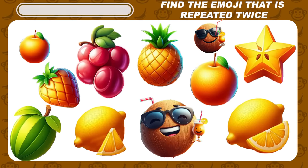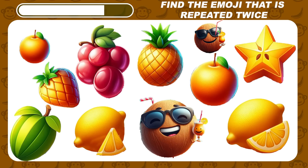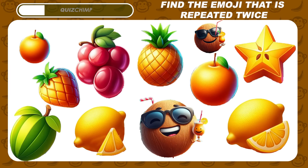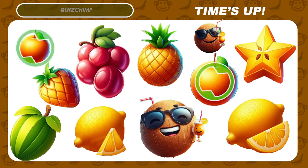Now try to find the emoji that is repeated twice. It's orange emojis.